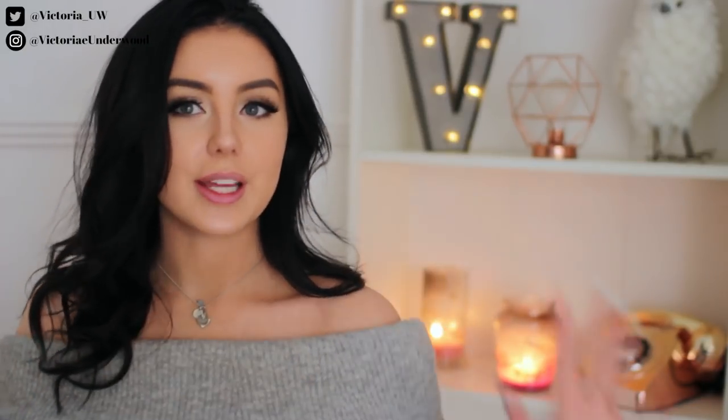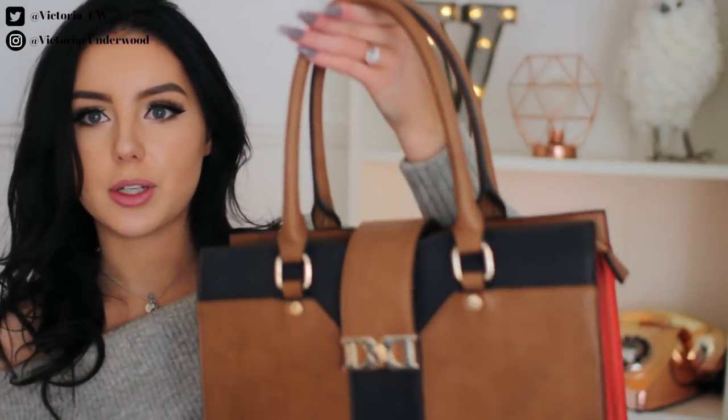Thank you Ellie so much for the little 'V', I love it, it's so cute. Without any more rambling, let's just get on into what you guys are here to see. The bag that I have is from June London — I'm going to do a separate little shot of this.